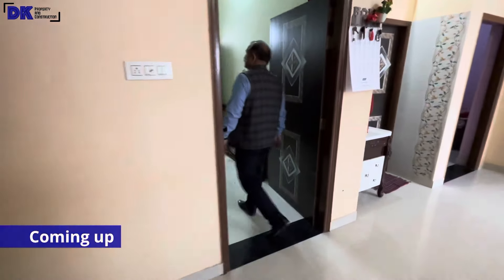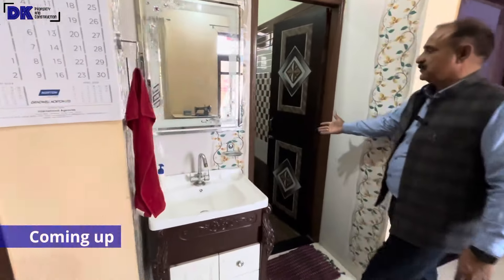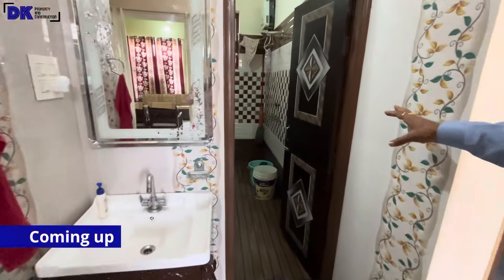This is the first bedroom. There is a common washroom in the lobby. It is a very wide common washroom.